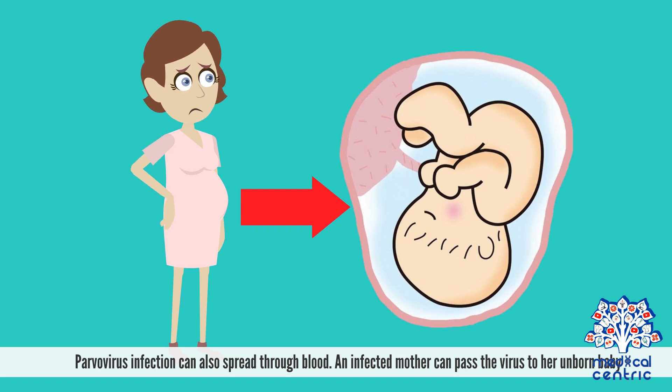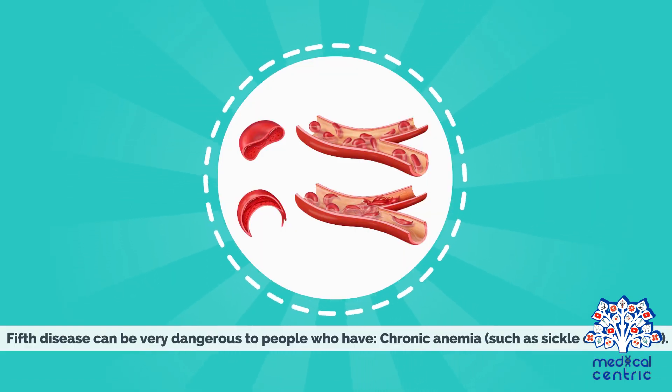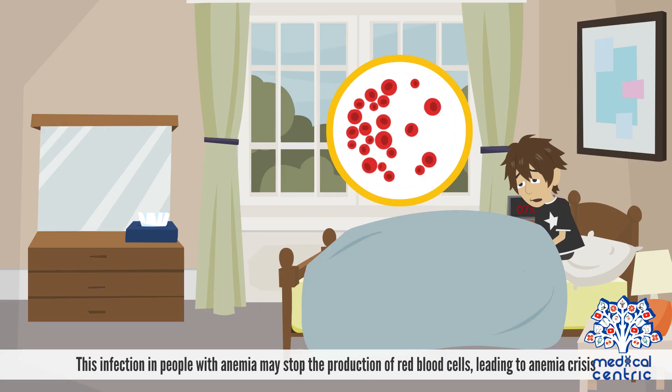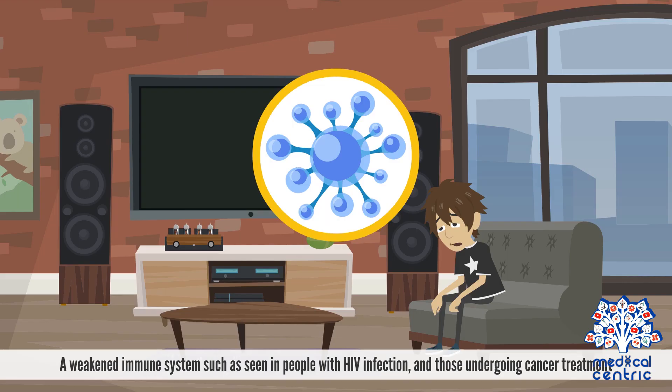Parvovirus infection can also spread through blood. An infected mother can pass the virus to her unborn baby. 5th disease can be very dangerous to people who have chronic anemia, such as sickle cell disease. This infection in people with anemia may stop the production of red blood cells, leading to an anemia crisis, or in those with a weakened immune system, such as seen in people with HIV infection and those undergoing cancer treatment.